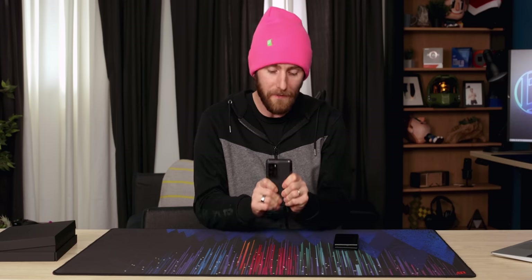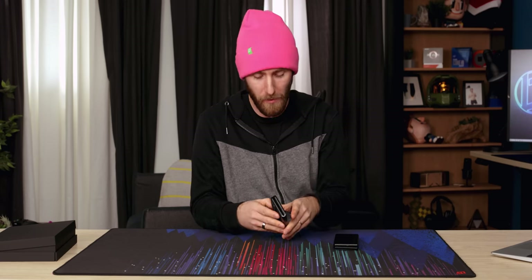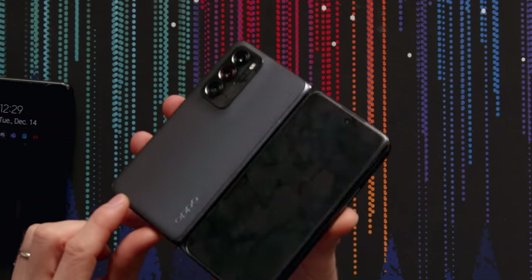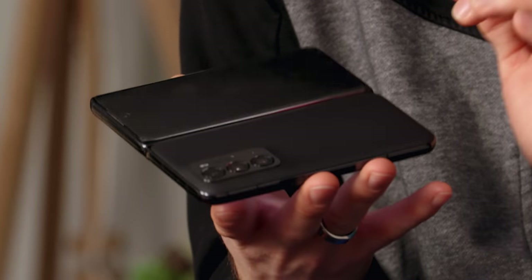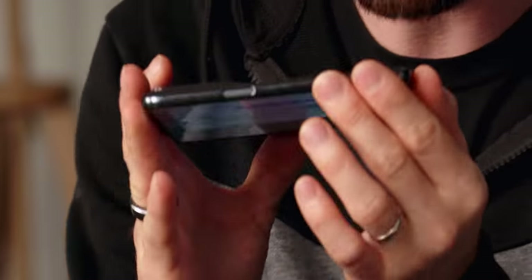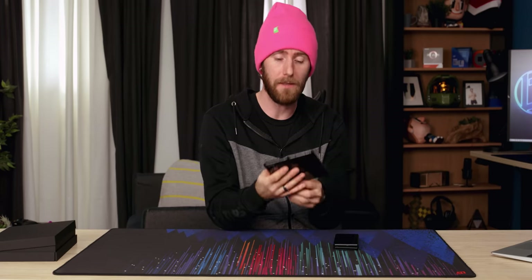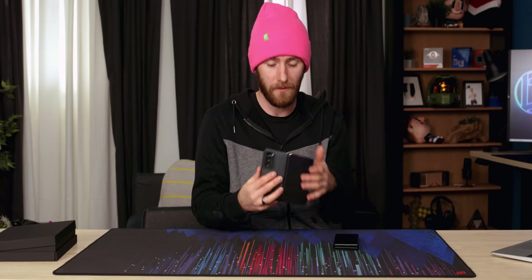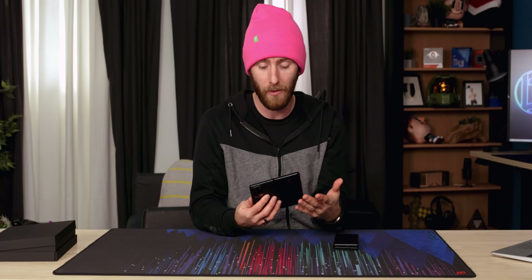Another issue I ran into was handleability. While I really liked the shape compared to the Z Fold 3, this finish — which Oppo calls glittery glass — is gorgeous. You can't appreciate it properly until you've looked at it up close. From a distance it's just like matte black and it looks great, but close up it's gorgeous. Unfortunately it's slippery enough that, especially on a device like this with a lot of weight hanging off your hand, I had major concerns about dropping it. It's the kind of thing I'd want to cover with a dbrand skin rather than leave naked.